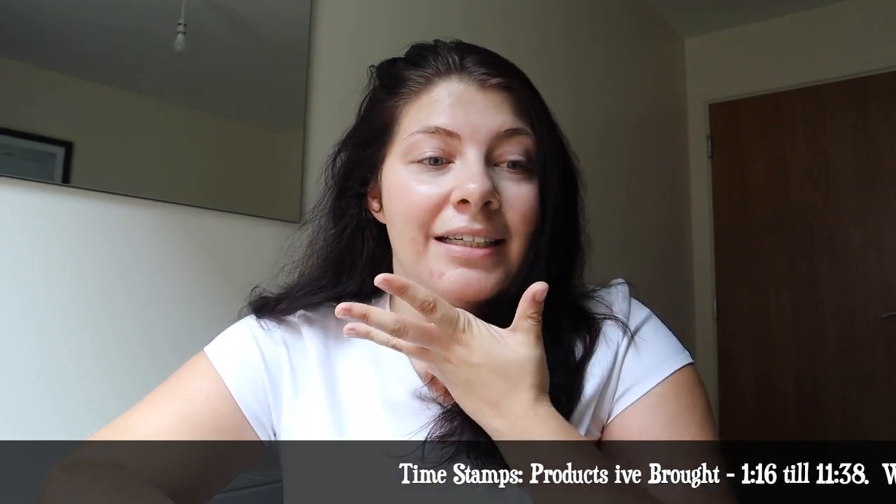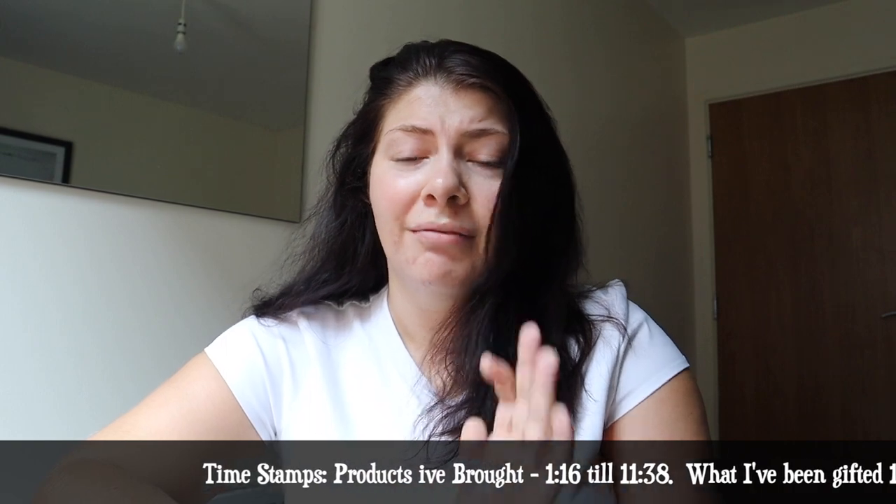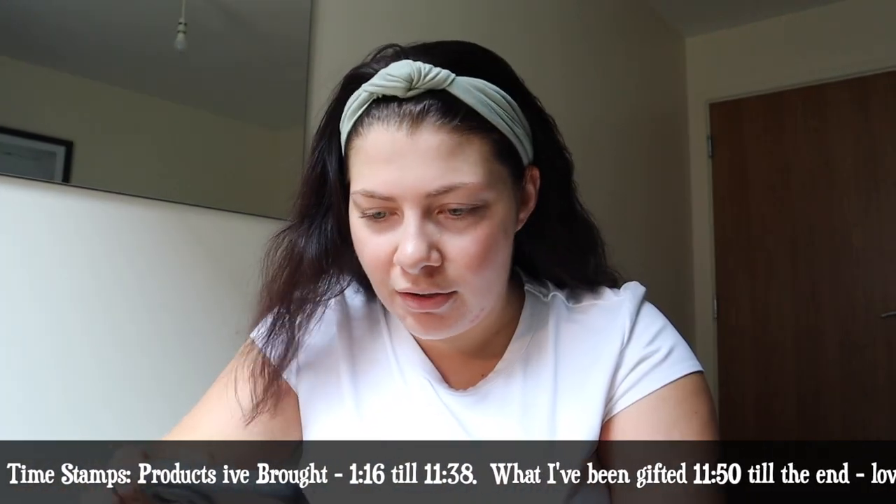I'll tell you what I still have, what I don't have, what works, what doesn't - the real tea. I'm not going to sugarcoat it. I'm going to do my makeup at the same time just because otherwise it's just my face staring at you, which is a bit boring. If you hear a fan in the background, it is currently 31 degrees in this flat. Let me put my hair back and then let's go through my TikTok shop history. How do I find my order history?